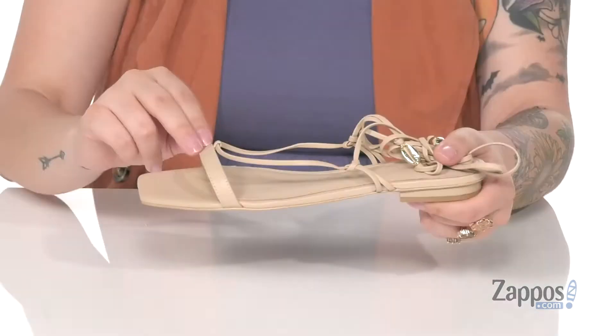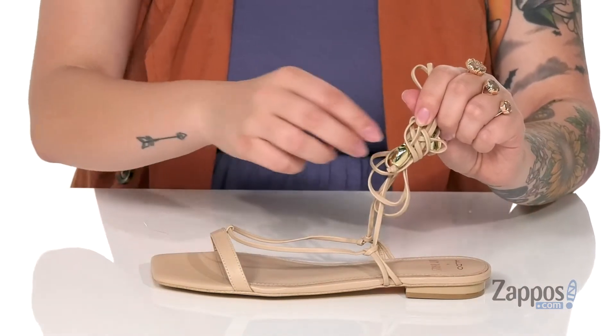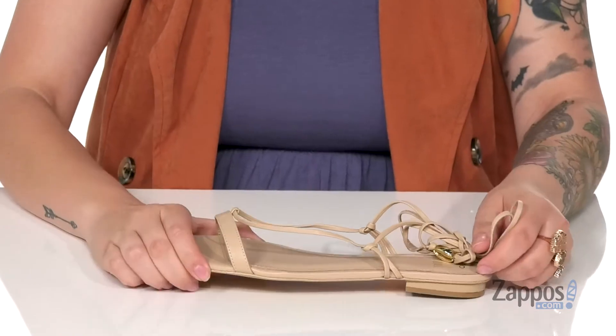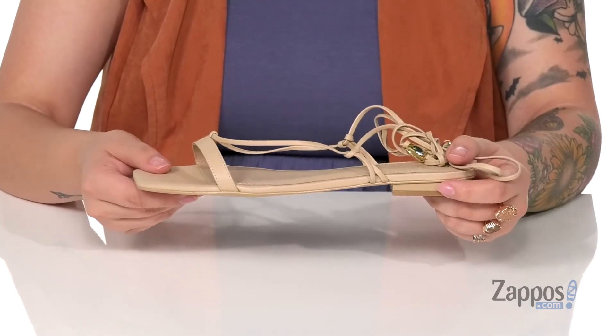They have a smooth synthetic upper and the inner lining has a smooth finish to it. They do have a tie-up closure that ties up around your ankles, and at the end of the strings are little seashells for some added flair. The footbed is padded for comfort and at the back is a small heel, so you're gonna get a little lift.